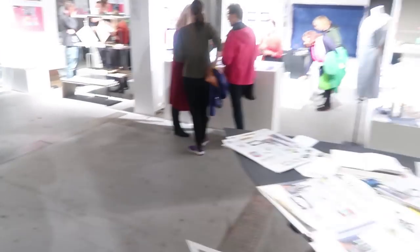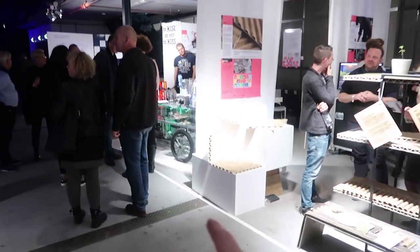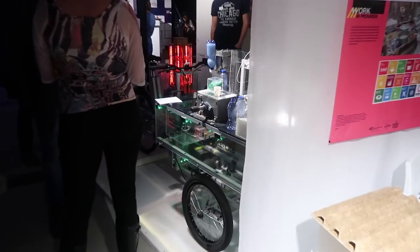I just heard that some guy walked up to me and said they built our shredder for their project, which is a mobile cart to turn plastic waste into 3D printer filament.